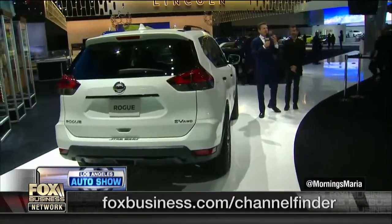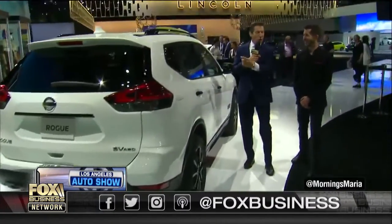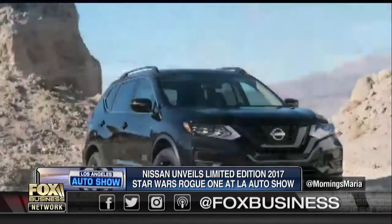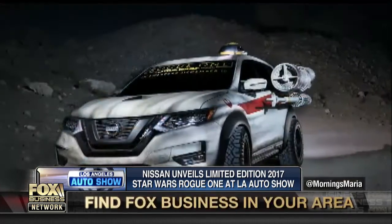This represents a tremendous collaboration between the Star Wars franchise and your best-selling vehicle, which is the Rogue. That's right — the SUV. Starting October, it became our number one selling unit for Nissan. We announced the new 2017 Rogue went on sale in September, and today we're unveiling the limited edition unit.